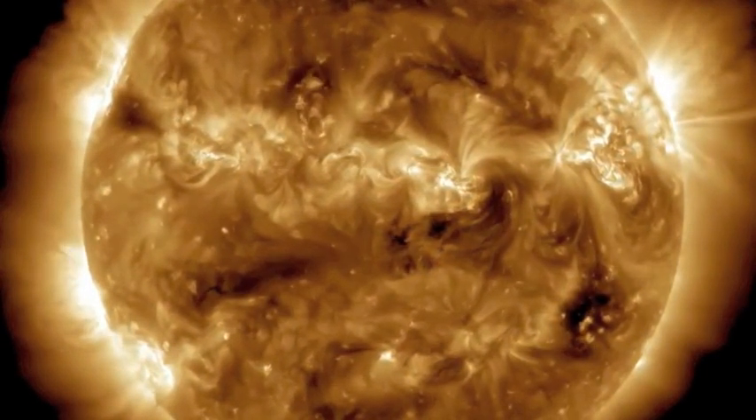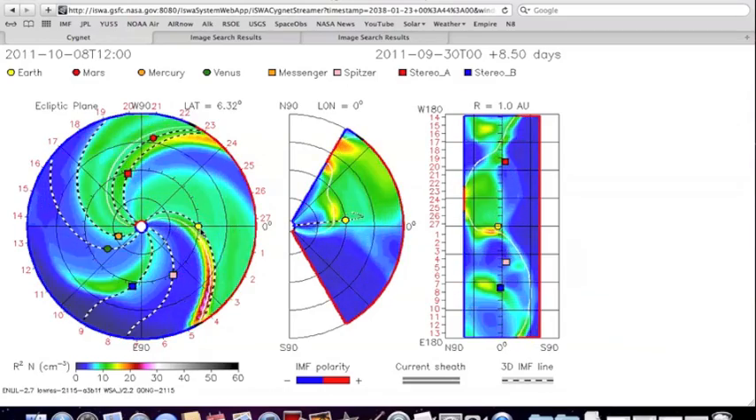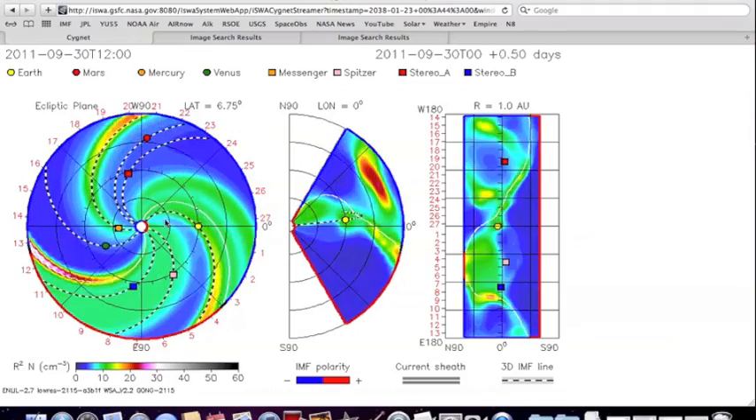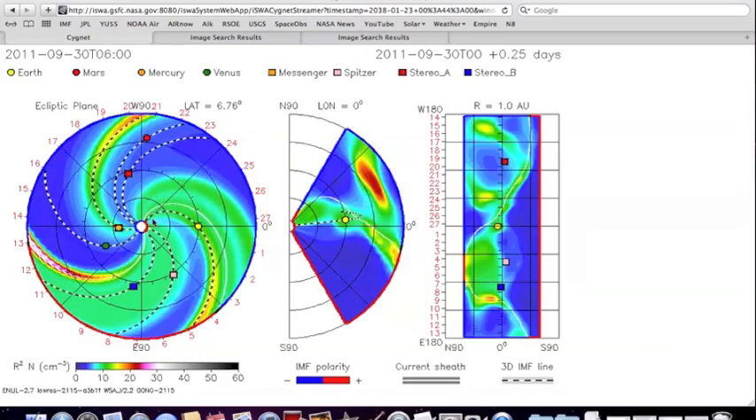There's no doubt about it folks, I just showed it. You can check it yourselves — I'm going to put the links below to all of this. They're only tracking one CME and the two that they're not tracking are both coming at Earth. Keep an eye on that KP index. We use space weather and we love it. Be safe everybody.